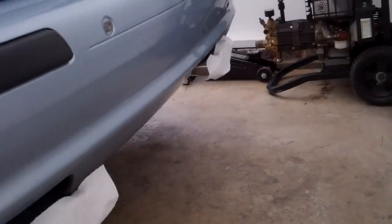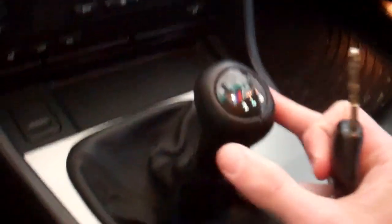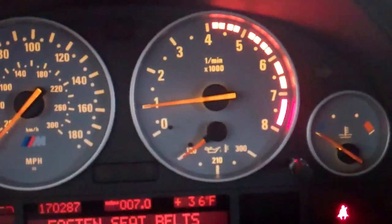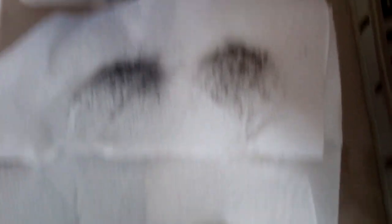Here's the solution: paper towels taped on the exhaust tips. That's how we do it with an M5. In the car now — it was in neutral, the handbrake is not on, so I don't know why it's not moving. Maybe it is actually frozen. Starts like a champ, not one problem. 1,000 RPM, fasten seatbelts, 170, 287. It's 36 degrees outside. That's what the paper towels look like — driver's side and passenger's side. From one start. Holy crap.